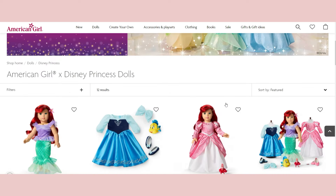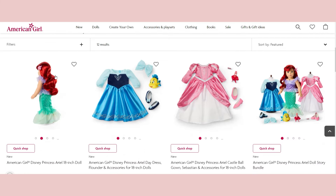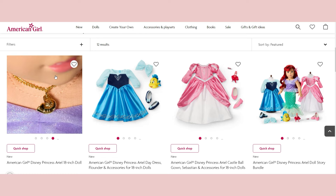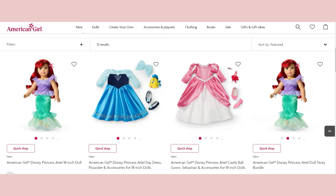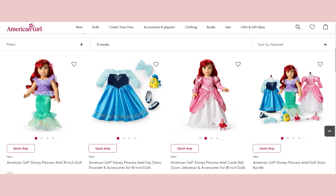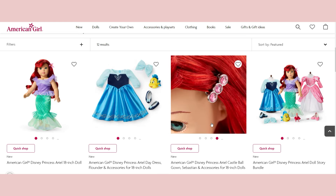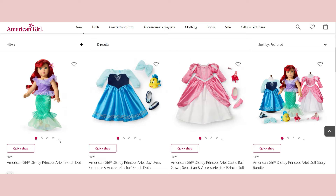One thing about this collection: you can get just the doll — Ariel, for example — and they made two dresses for each Disney princess. You can also get the whole collection with accessories and both outfits. You can get the dresses on their own if you don't want the full collection, or even as a Halloween costume for one of your other dolls.